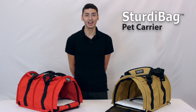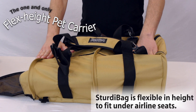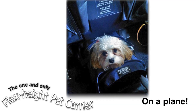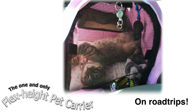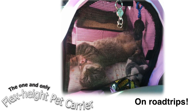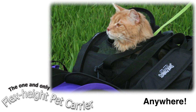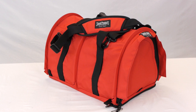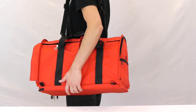Hi, my name is Aris and I'm here with Sturdy Products. Today we're going to be showing you the Sturdy Bag Large. It comes in many different colors including red and earthy tan, and it can safely carry pets up to 40 pounds.